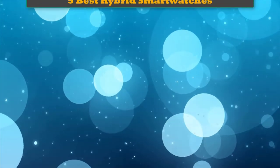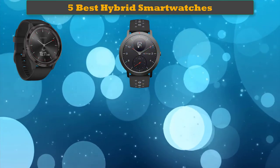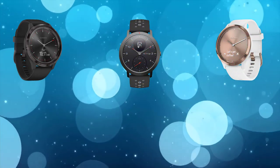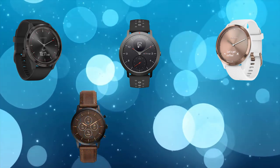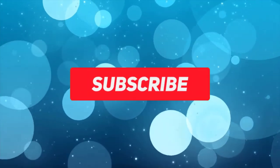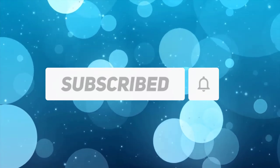Hello dear friends, welcome to my best hybrid smartwatches review. Are you looking for the best hybrid smartwatches? We analyzed consumer reviews to find top rated best hybrid smartwatches. We are going to review the top 5 best hybrid smartwatches on the market. Subscribe to our channel and get more info and real time deals on your favorite product. Let's start.